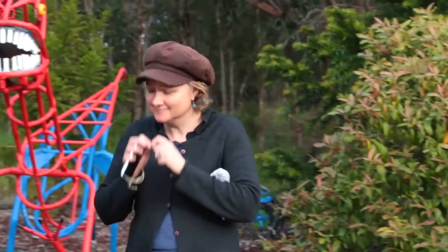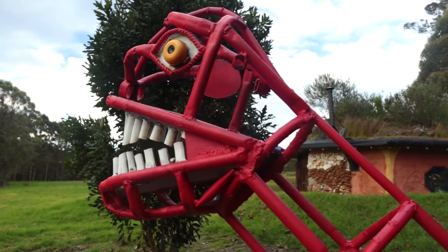In the Gondwana garden outside, recycled metal sculptures depict long extinct megafauna.